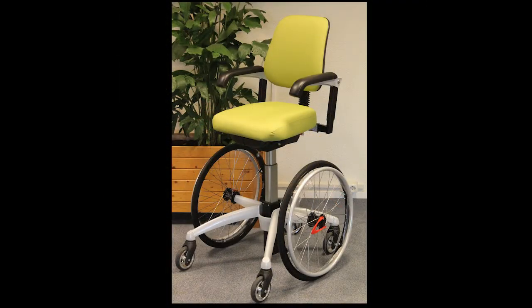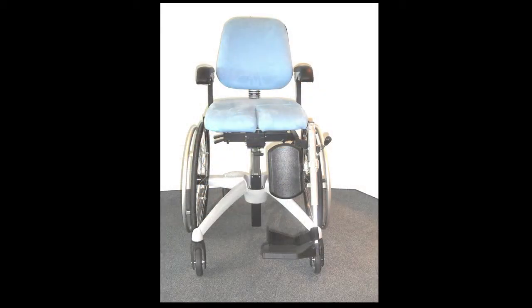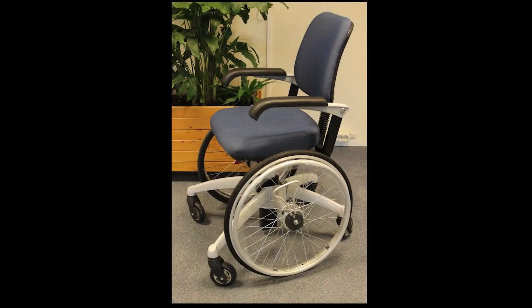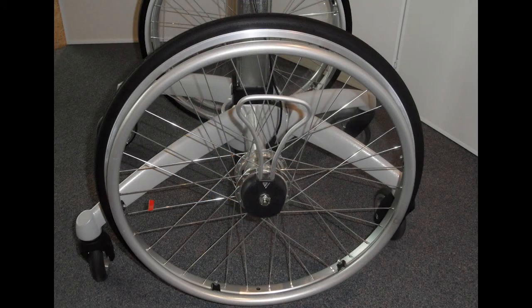Different options are available, like different upholstery, seats, leg rests, brakes and backrests. Adjustments can be made according to your own wishes and needs.